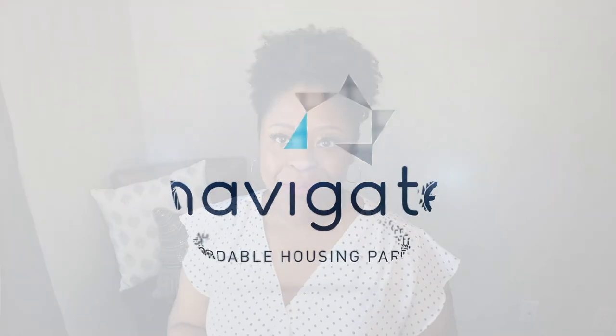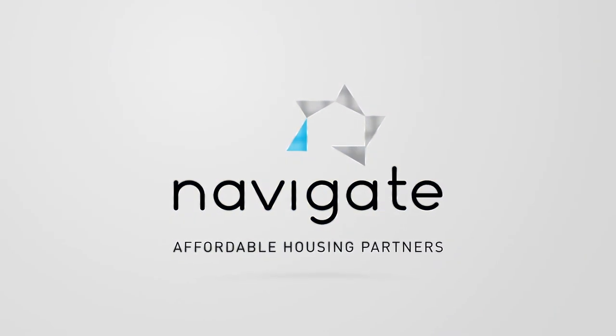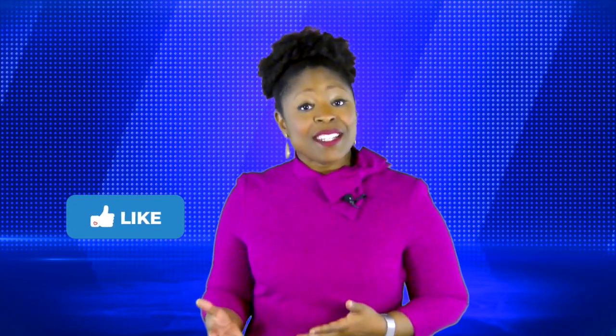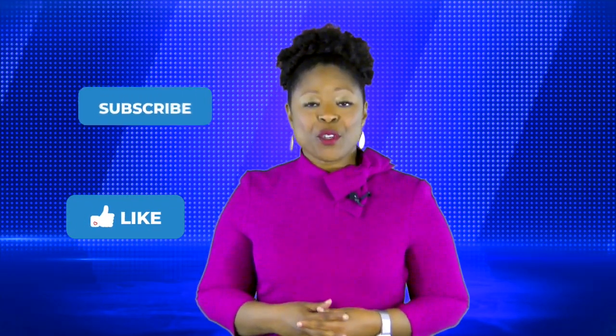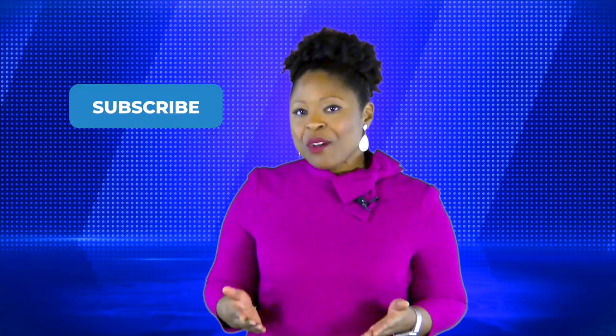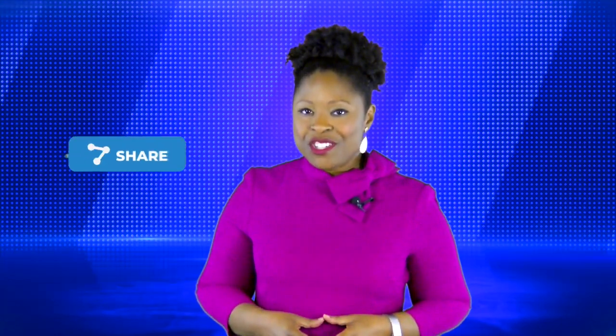That's it for this week. We hope that you stay safe and stay well and we'll see you next Tuesday. If you liked this video, hit the like button below. To see more content just like this, be sure to subscribe to all our social media platforms, and if you know someone who could really use this information, be sure to share it.